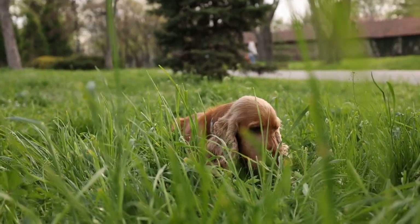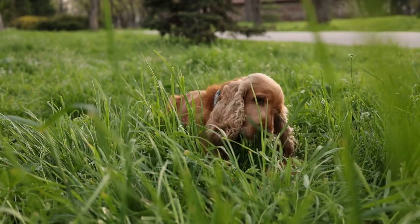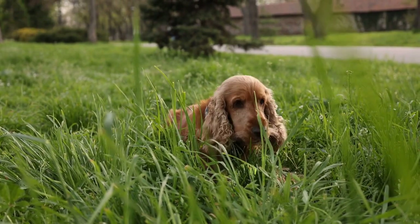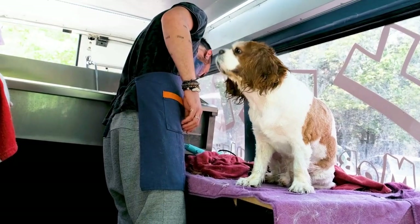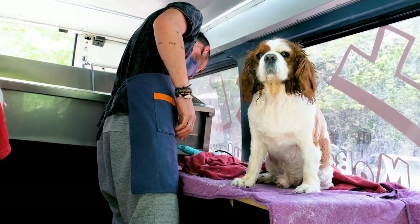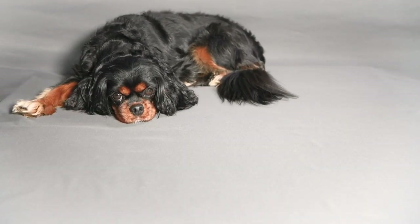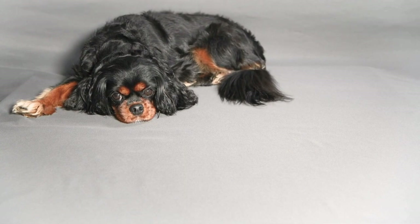In conclusion, the cost of a Cavalier King Charles Spaniel can range from $1,500 to $3,500 depending on various factors such as the breeder, location, and pedigree. It's important to do thorough research, choose a reputable breeder, and budget for the ongoing expenses of owning a dog. While the initial cost may seem high, the love and companionship you'll receive from a Cavalier King Charles Spaniel make it a worthwhile investment for many dog lovers.